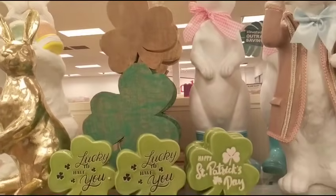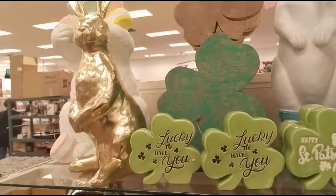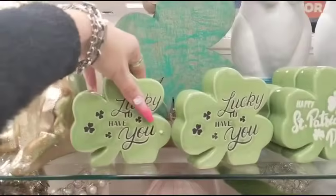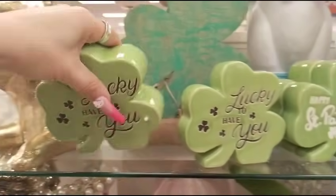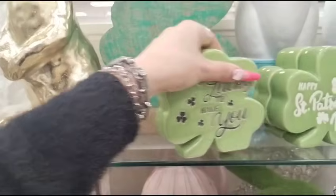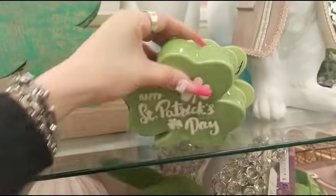This end cap is mixed with St. Patrick's Day and Easter. Then we have 'Lucky to Have You' — these are ceramic, $5.99. Let me put these together. I think someone came and rearranged everything. This is his St. Patrick's Day section — $5.99.